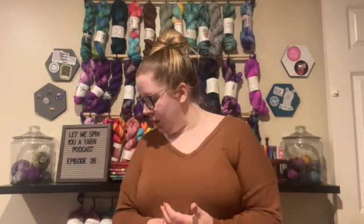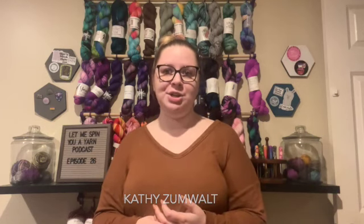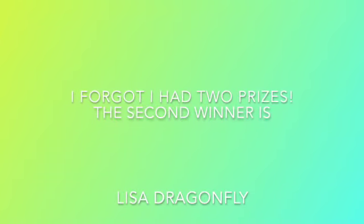I have the giveaway winner from episode 25. I used a random comment picker website that picks a random comment out of all comments, with everyone entered only once regardless of how many comments they left. The winner is Kathy — I'll put it on the screen. She also left a comment on the last video.